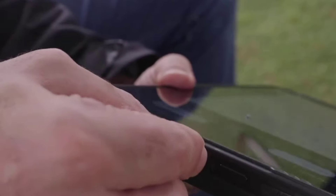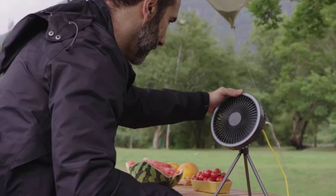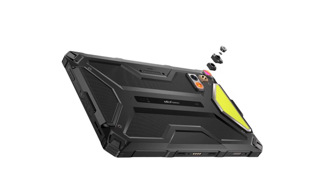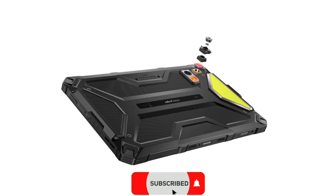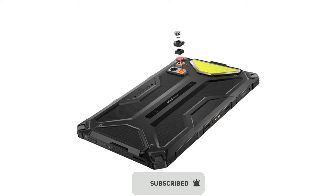They both have 8GB RAM and 256GB internal storage. As for optics, they both feature a 50MP main camera, and one of the two models has a thermal camera — that is the thermal version.